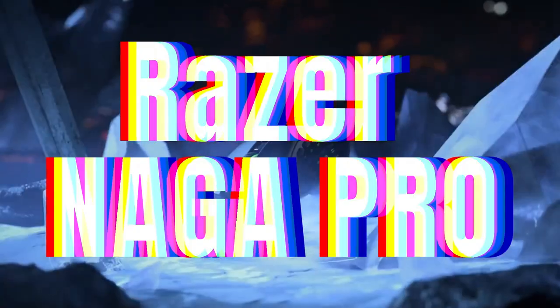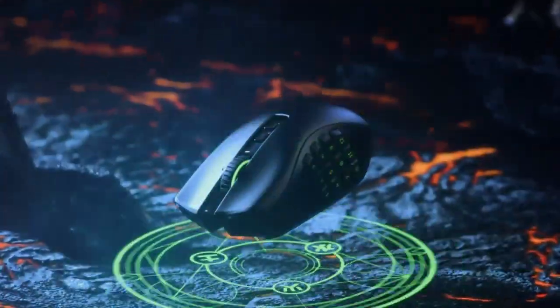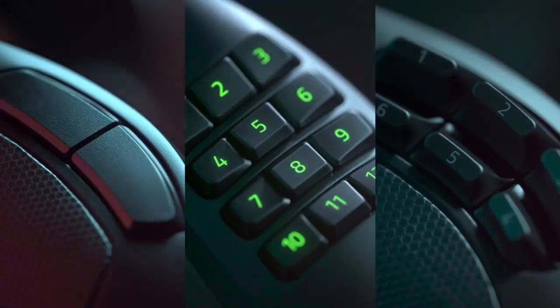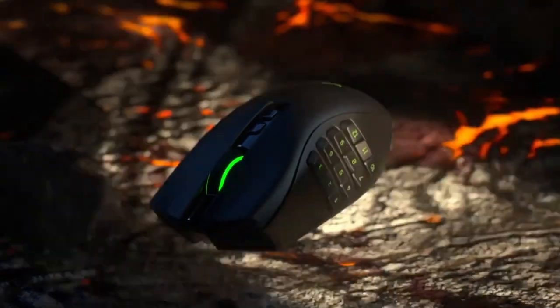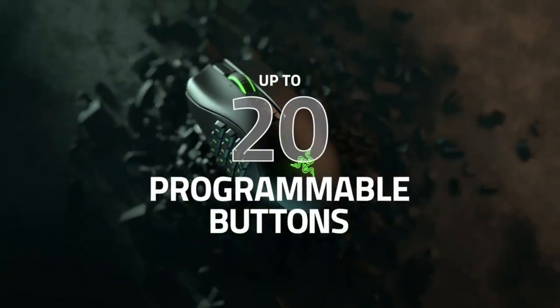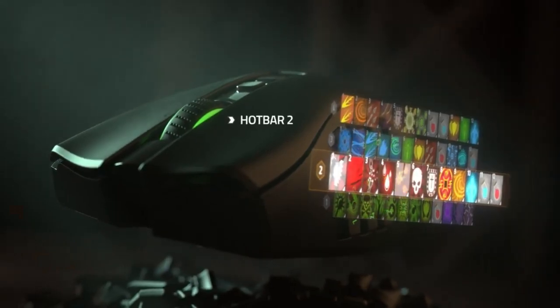We have the Razer Naga Pro. The Razer Naga Trinity has been our top recommendation for MMO and MOBA games for years, but the Razer Naga Pro is the new kid on the block. The Naga Pro ditches the cable for Razer Hyperspeed wireless and Bluetooth connectivity. It also gets optical mouse switches and an over-the-top 20,000 DPI sensor. The overall design of the Naga Pro stays close to the Trinity but has gotten a bit heavier to accommodate the new tech.